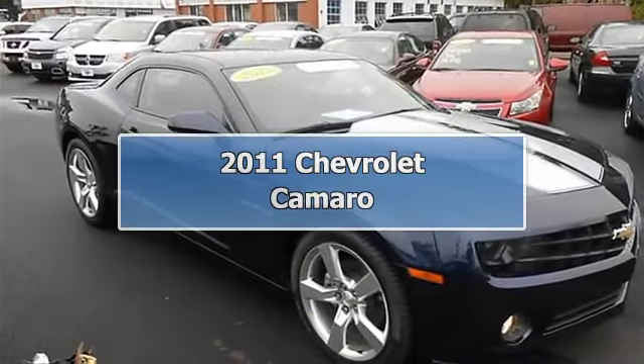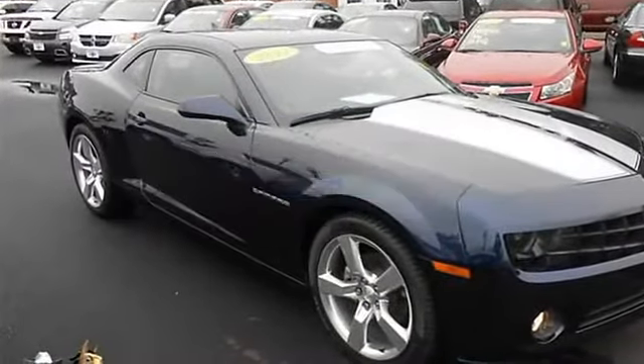Internet deals move quickly. Own the road at every turn. New arrival.